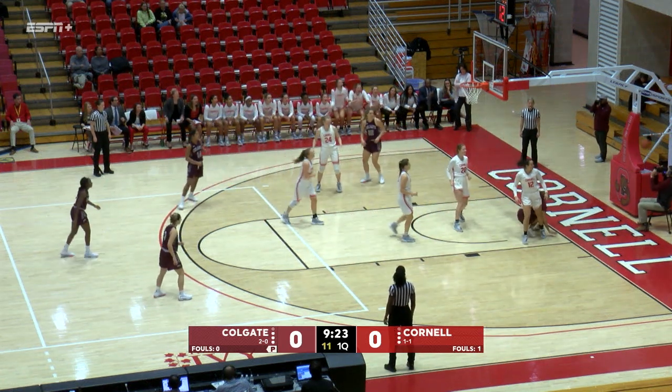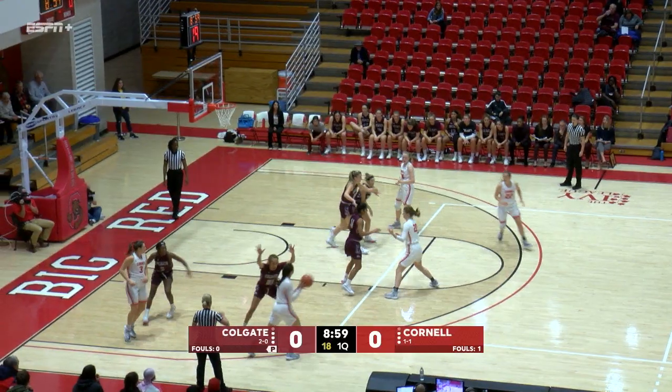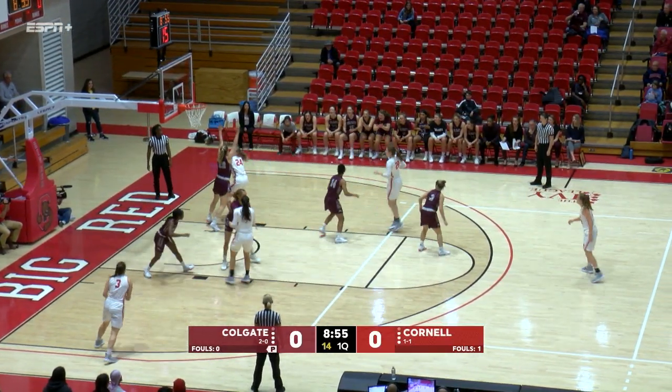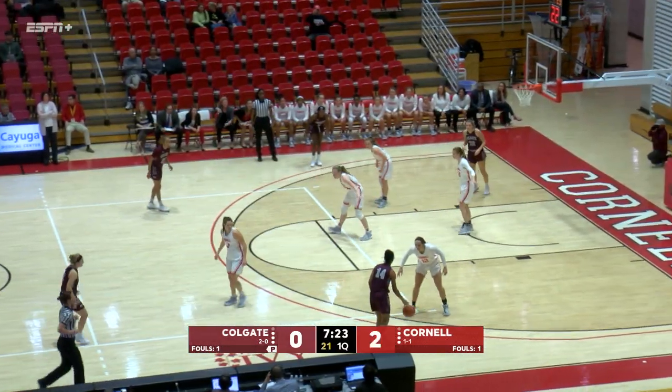Red open in a 2-3 zone, a nice pass down low and Widman with the first block — team home opener for the Big Red. Red spread the floor well, working at the baseline, the fadeaway, the jump shot rattled in here in Ithaca.